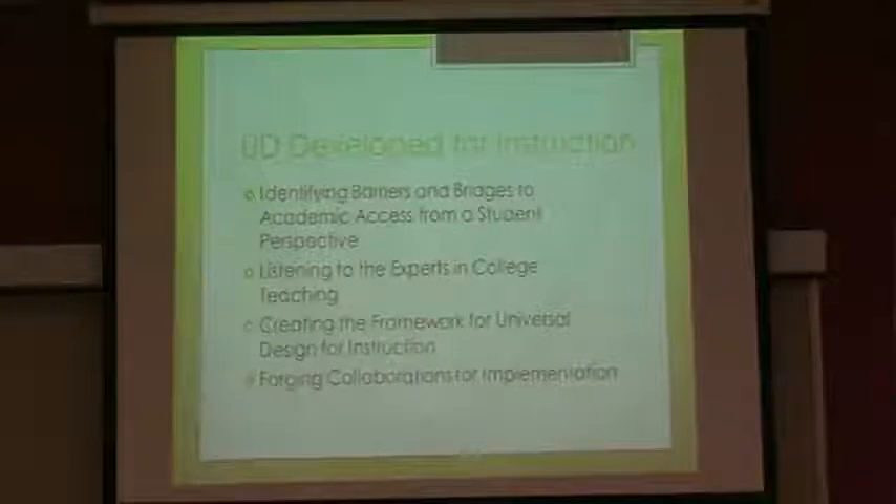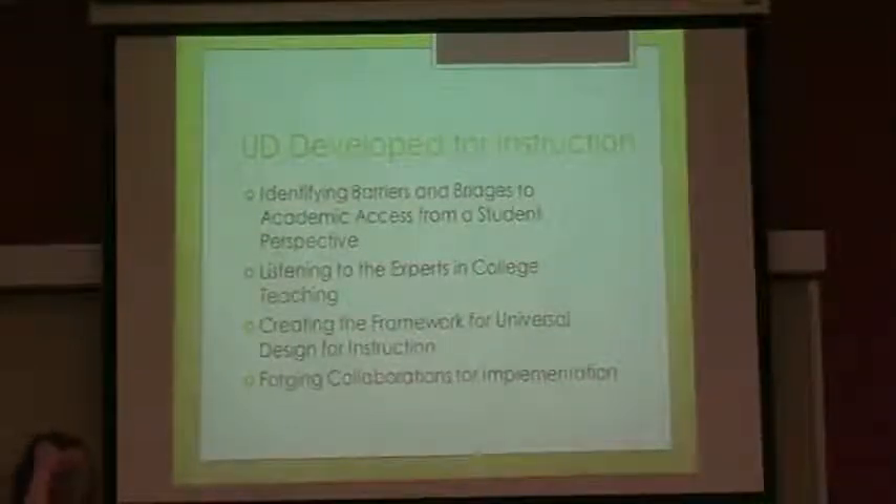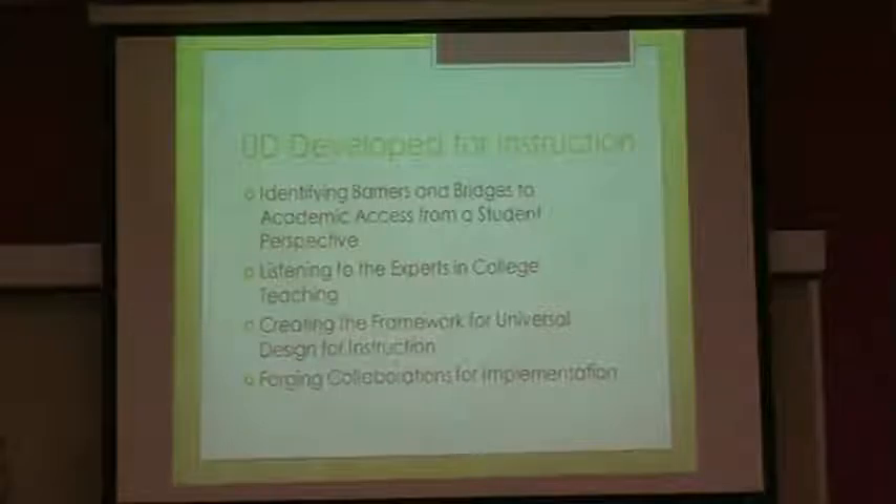And then it's transitioned to universal design as applied to learning, and last but not least, instruction. When it comes to universal design for instruction, there's a seminal study conducted by the University of Connecticut. On the sDrive, I've actually posted the actual study, so if you want to read about it, you're able to.